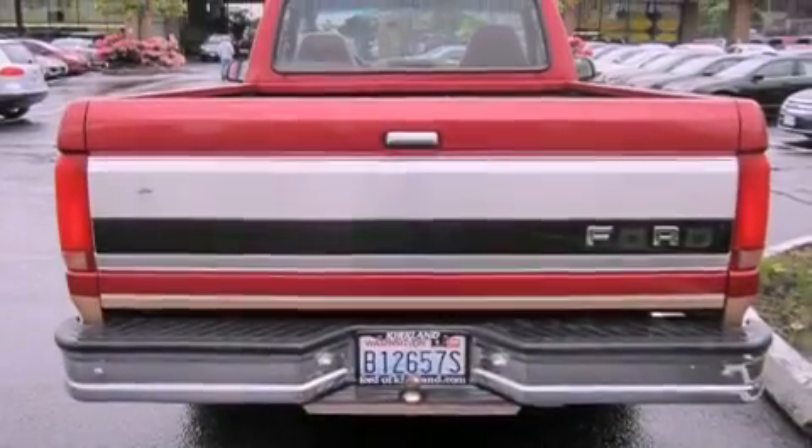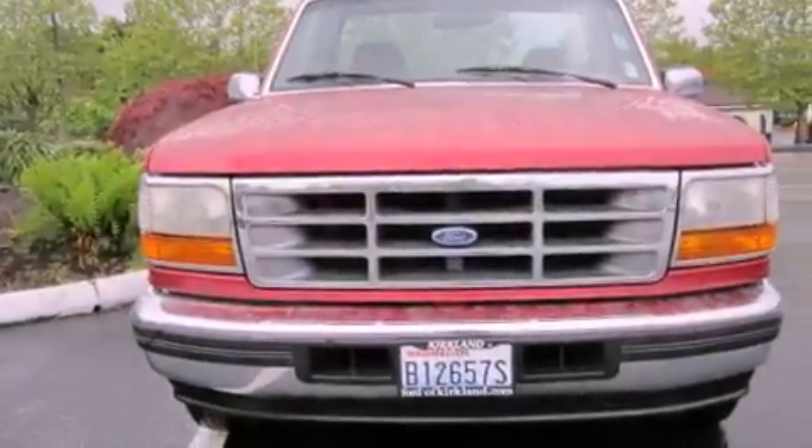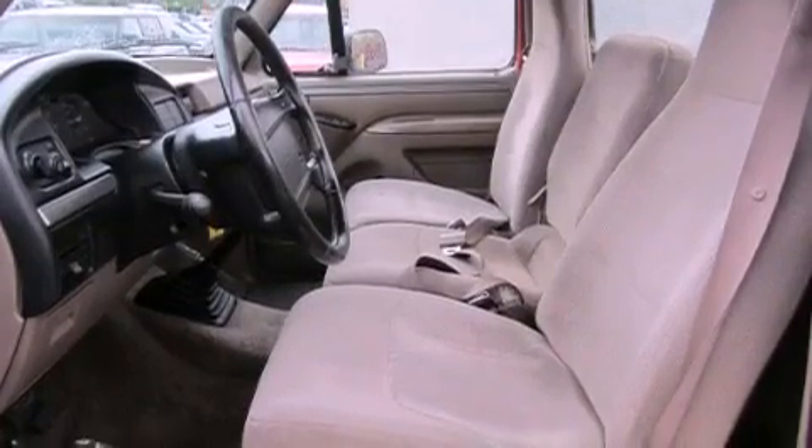Features include cruise control, full-power accessories, a CD player, a leather-wrapped steering wheel, a bed liner, a full-size spare tire, an anti-lock braking system, and a tilt steering wheel.